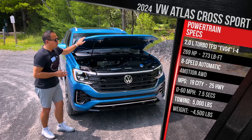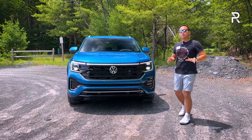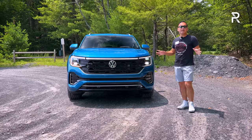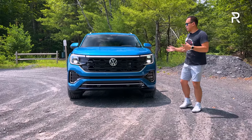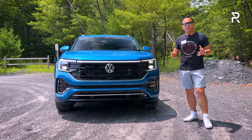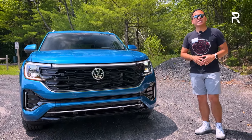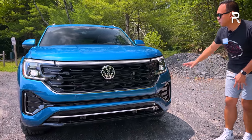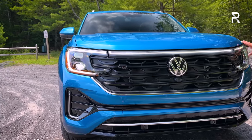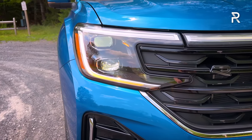Let's close up the hood and talk about the revised styling this year. This has the new corporate face of Volkswagen, along with their new lighting signature. Full LED adaptive headlights are going to be standard, even on the base SE trim. Volkswagen offers this version in five different trims. This one here is the SEL Premium with the R-Line Sport package. You have LED low and high beams — upgraded high-performance LEDs — along with an LED daytime running light and turn signal.